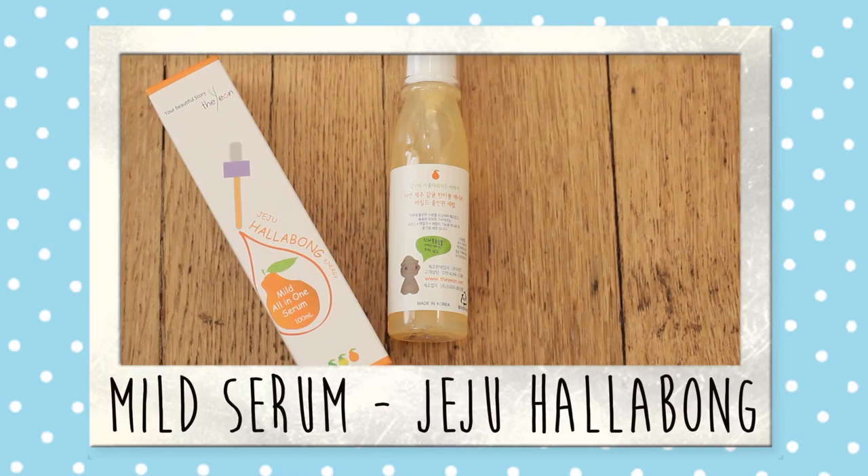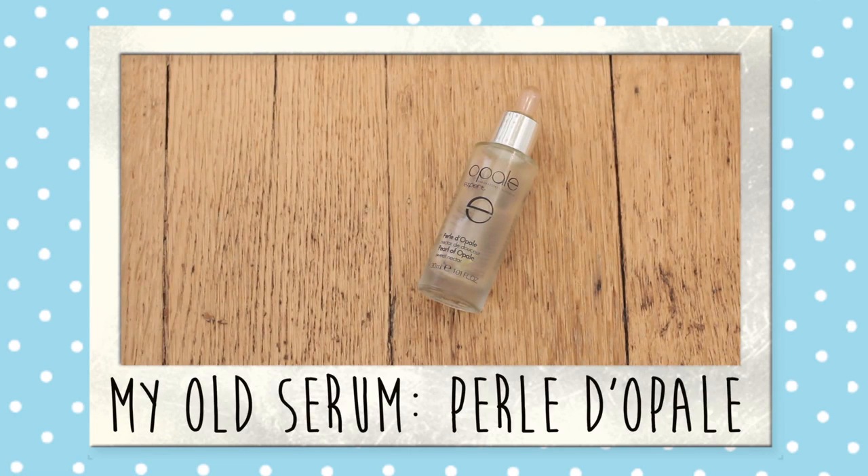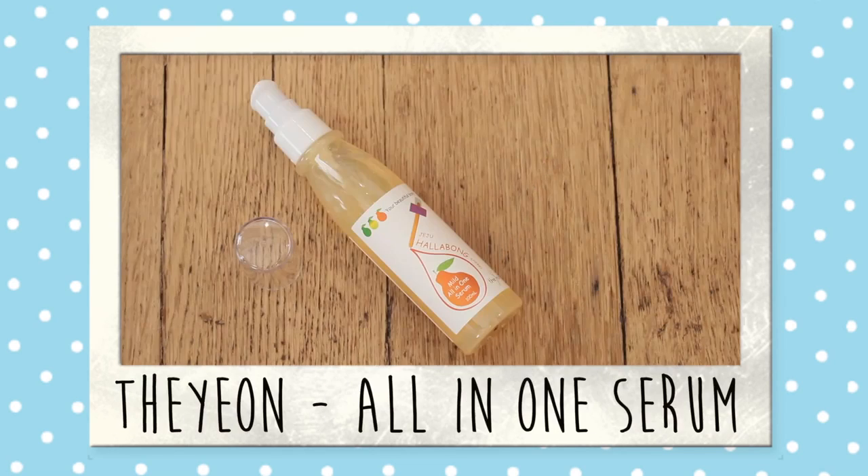Product number two is the only thing in the box that I haven't had the chance to try out yet, but I decided to pick it because I love serums. This one is called Mild Only One Serum by Jeju Halabong Energy. I was very intrigued by it because my old serum that I've been using for almost a year is currently running low, so I needed something new. I really can't wait to try it out.